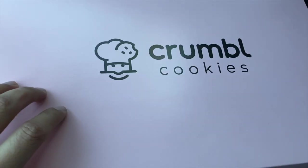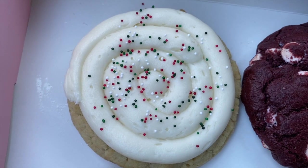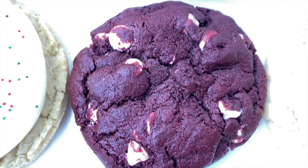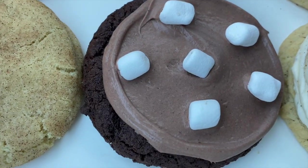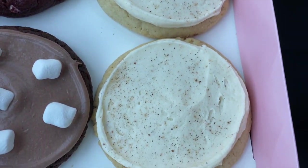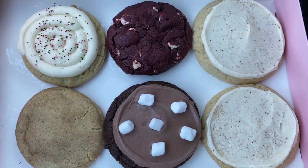Let's reveal the cookies for this week! So this one is Birthday Cake Holiday, this one is Snickerdoodle, this one is Red Velvet White, this one is Frozen Hot Chocolate, and this new one is Eggnog — that's the new cookie for this week.